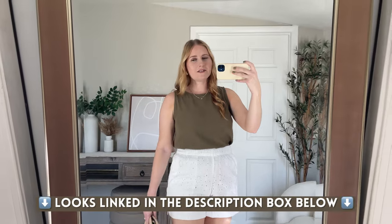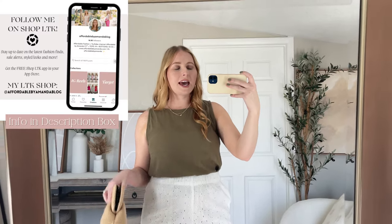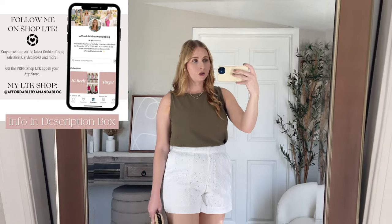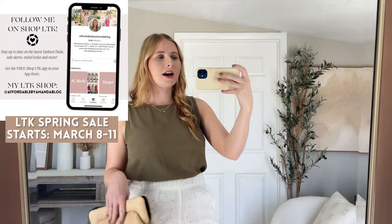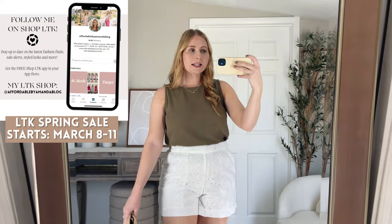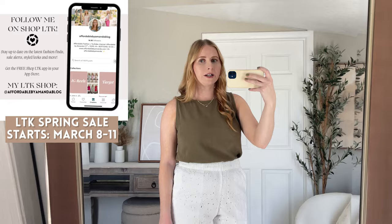Those are all the items I've recently got in from Abercrombie. Make sure you're following me not only here on YouTube but also on the Shop LTK app — it's a free app where you can shop my outfits and other influencers you like. The app is going to have an exclusive sale starting next week with Abercrombie and other amazing retailers, so definitely give me a follow. I'll be updating the app daily leading up to the LTK spring sale in early March. I'll see you in my next video.